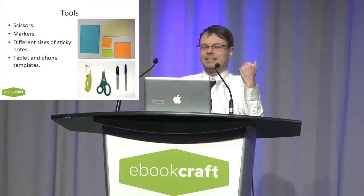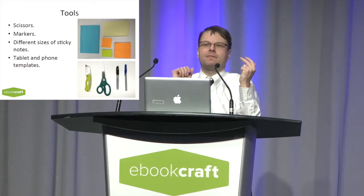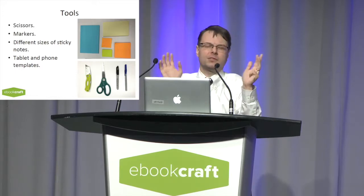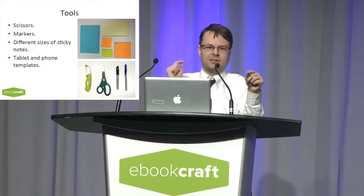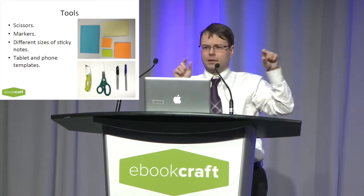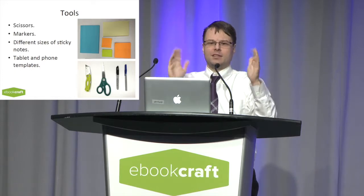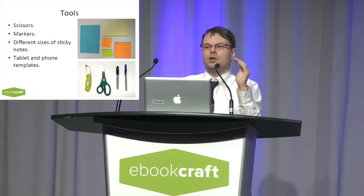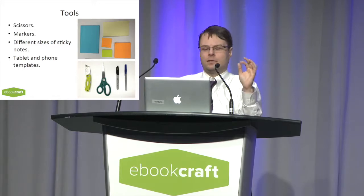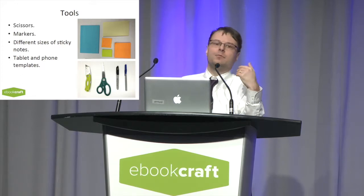For paper prototyping you need scissors, markers, sticky notes — I prefer Post-it notes but they're trademarked — and a freely available template you can print from multiple sites online, either a phone template or a tablet template. That's what the scissors are for: you print and cut the template. The only reason you use the template is so people can see the actual size — this is what a tablet looks like, this is what a phone looks like. This is all you need, and you probably have it in your desk at work.